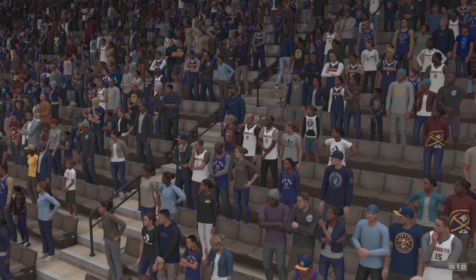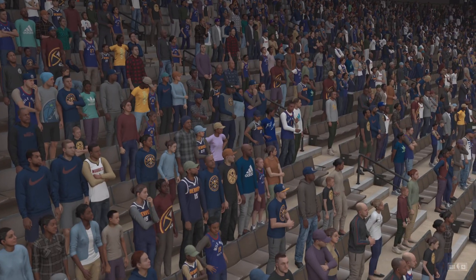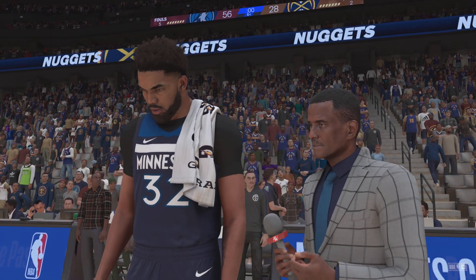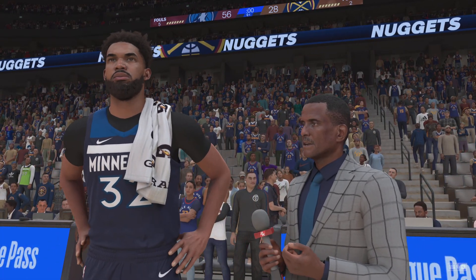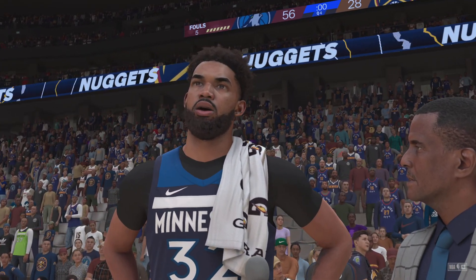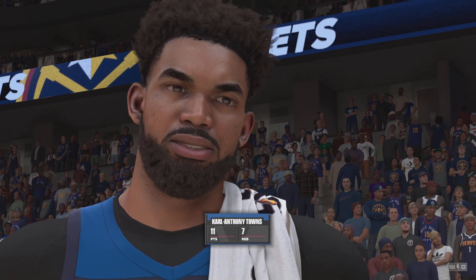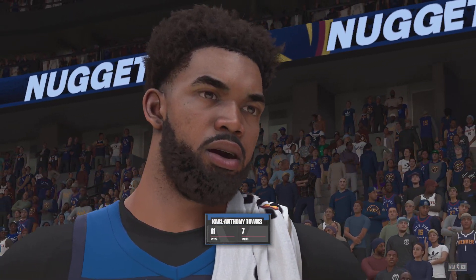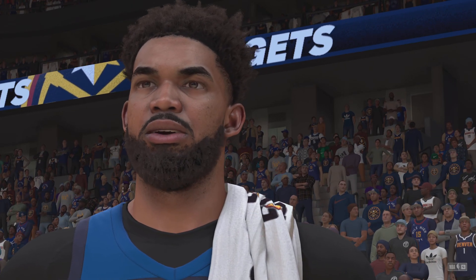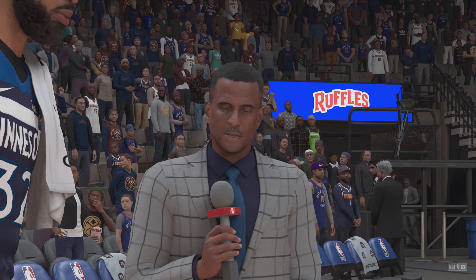We've got David Aldridge standing by on our sideline with the player of the game. A lot of players got in on the action offensively — when you get it rolling as a team, how good can you be? It's awesome to get a chance to keep the defense guessing. We did a great job of that tonight — a fabulous job. We let our defense be our offense tonight, and that's when we were at our best. It certainly was great on the floor tonight. Congrats on the win. Back to you.